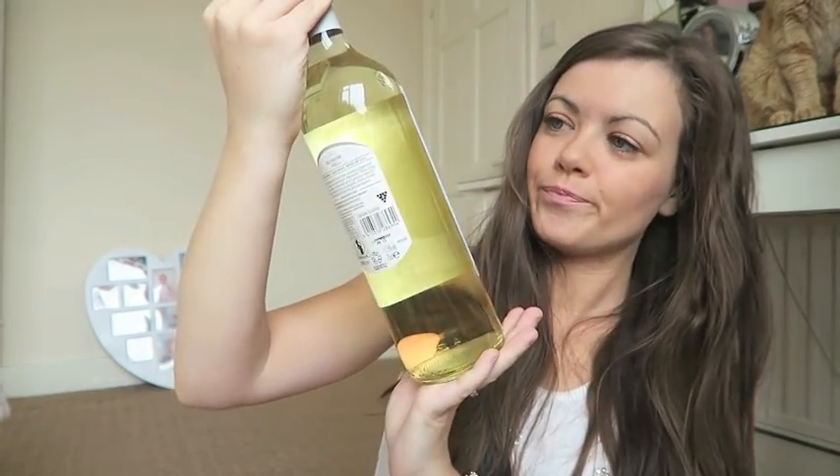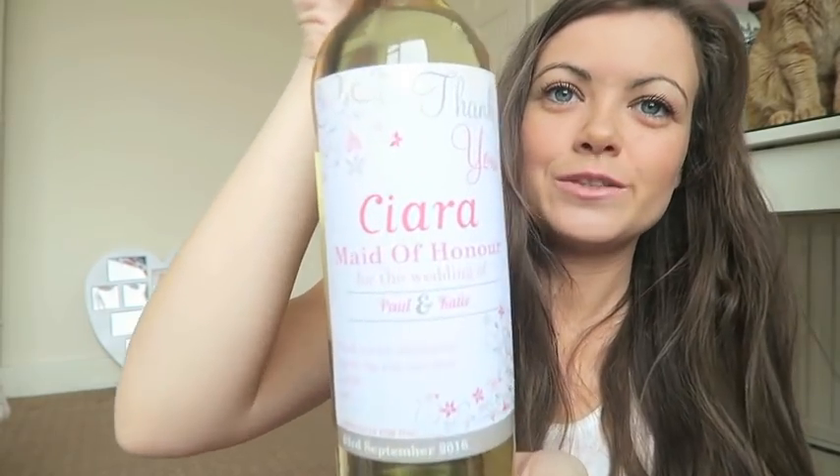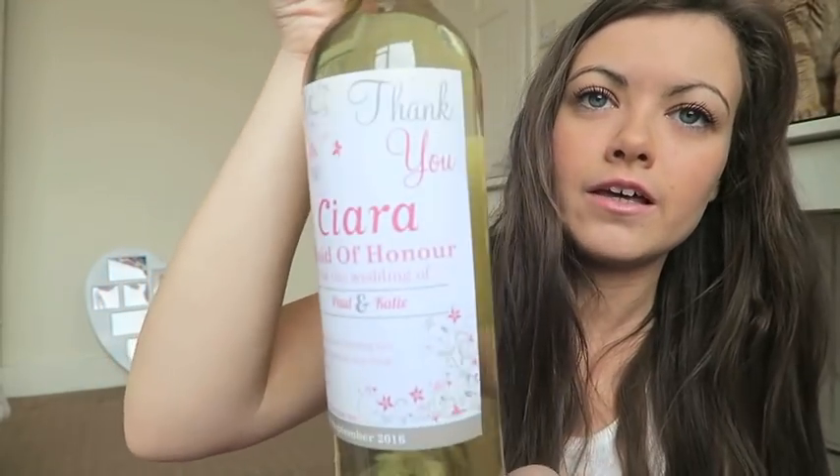In my last video I mentioned these wine bottles but didn't actually show the labels. We've put the personalised labels on — I took off the original label from a bottle of Blossom Hill white wine and got these personalised ones. It says 'Thank you Kira, Maid of Honour, for the wedding of Paul and Katie. Thank you for sharing our special day, with love from us both' and our wedding date. It's a silvery grey with pink design, and again they were from eBay — so cheap and really easy to do.